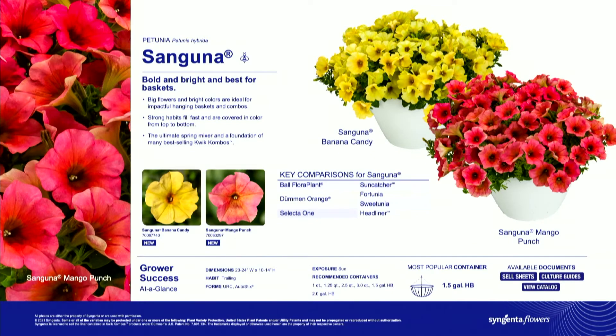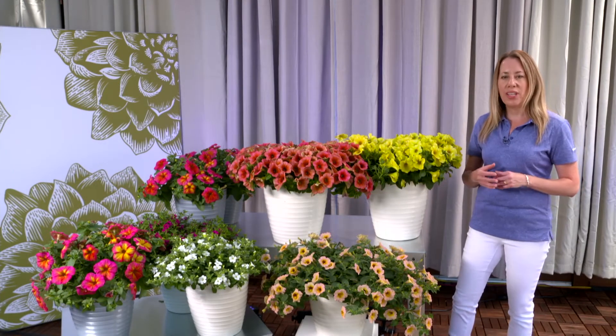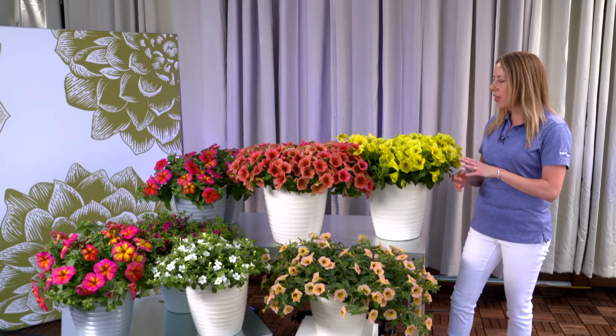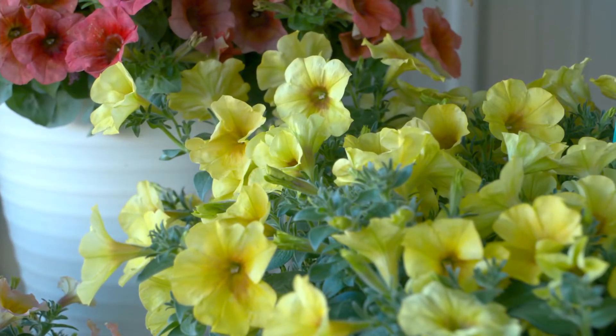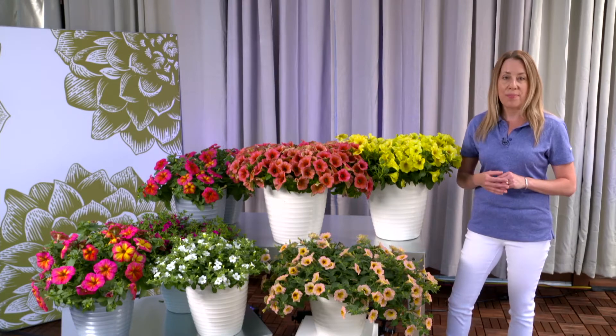Let's start with our flagship petunia series, Sanguna. This series has been developed for really big, bold, and beautiful containers and hanging baskets. Really large flowers that provide color coverage from the top to the bottoms of the plants while selecting for strong mounding habits. These varieties work great to easily fill containers and they also work wonderful in combinations.